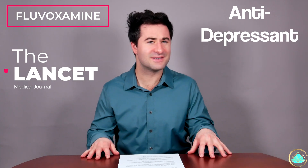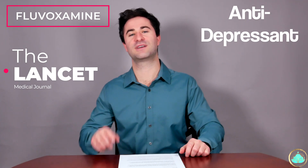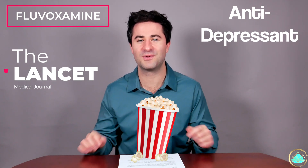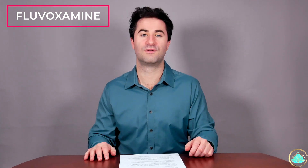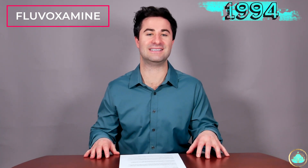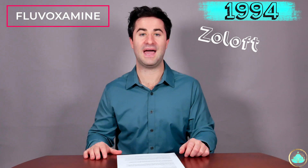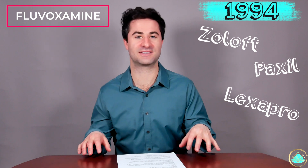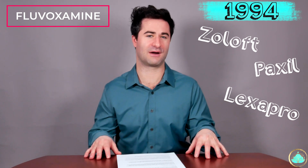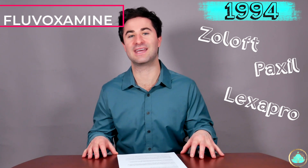Why does it do this? How does it do this? And what are some of the side effects that you need to look out for? These are all questions we will be answering, so sit back, grab your popcorn, kick your feet up, and let's dive in. So what exactly is fluvoxamine? Fluvoxamine is a cheap antidepressant that was first FDA-approved in 1994. This medication is similar to other antidepressants that you may have heard of, such as Zoloft, Paxil, and Lexapro. The question that comes up is how exactly does an antidepressant fight off a viral infection?